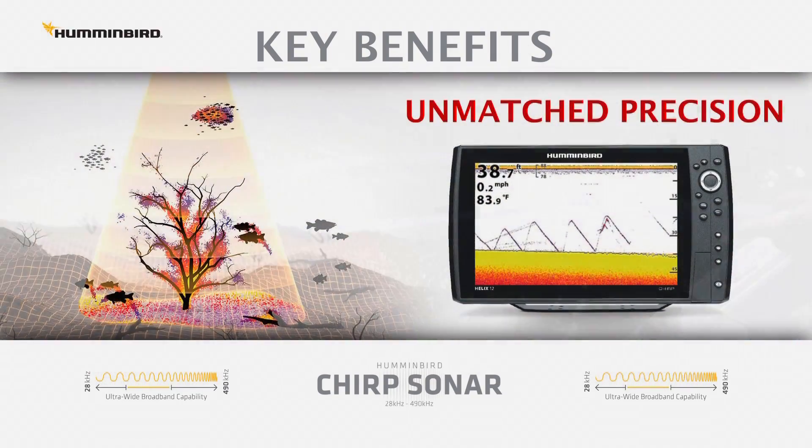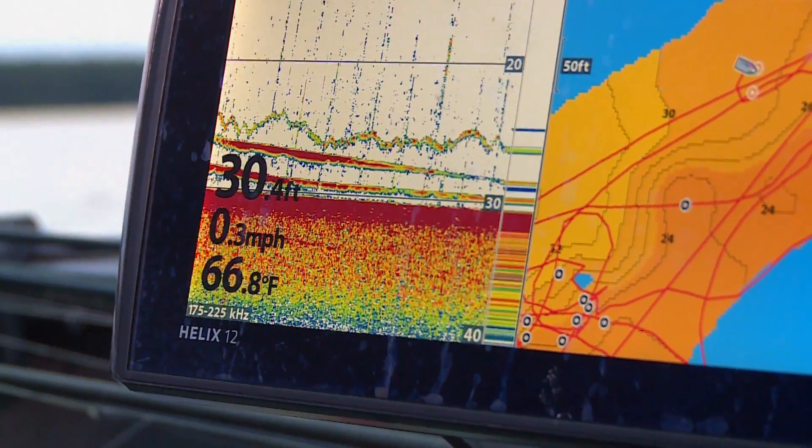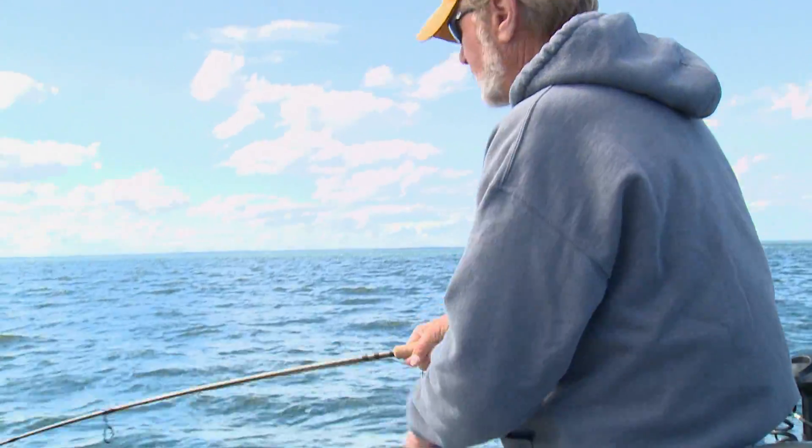Number three, CHIRP shines for vertical fishing presentations, like drop shotting. The bait, sinker, and fish are easy to see. So to answer the second part of the question, yes, CHIRP can help you catch more fish.